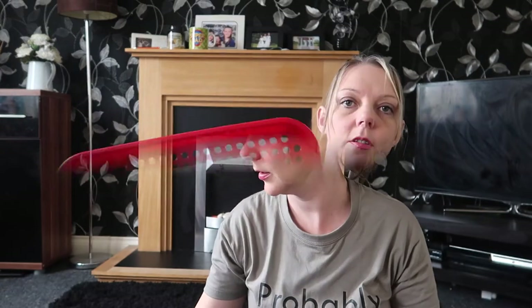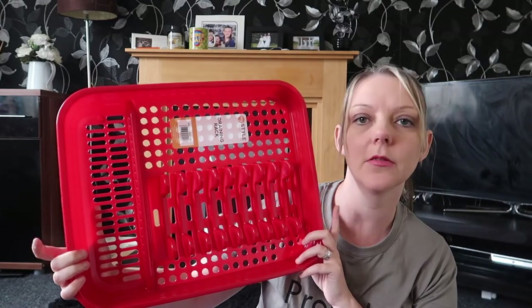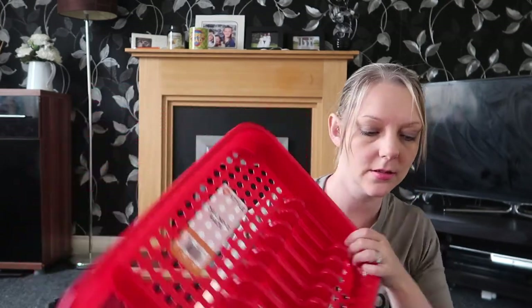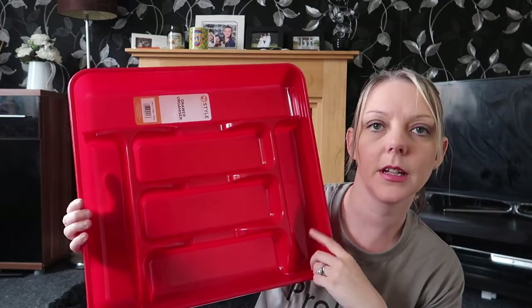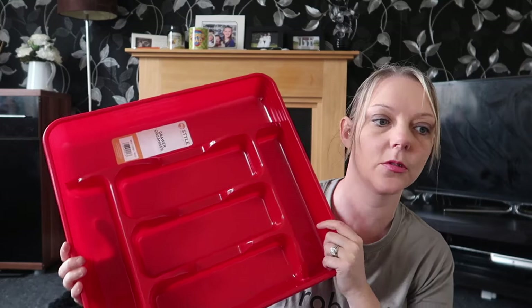Next up, I'll show you what I got from The Range. I got a new dish drainer for the sink — I didn't really want red, I wanted pink, but they didn't have pink so I went for red. I believe this was £2.99. To go with that, I got a new jar thing for my cutlery, and again this was £2.99.